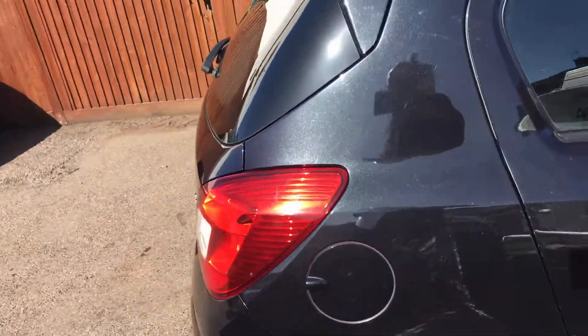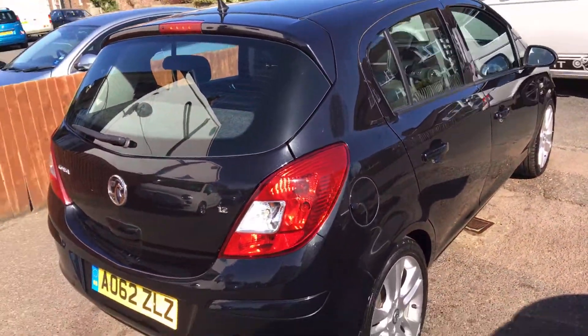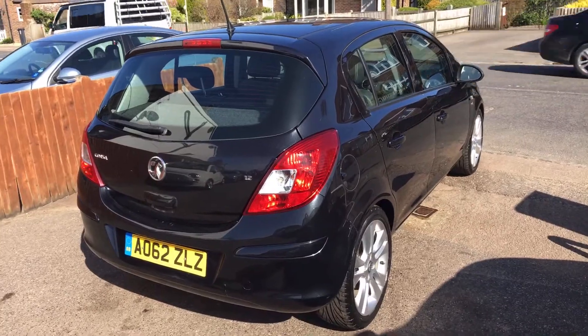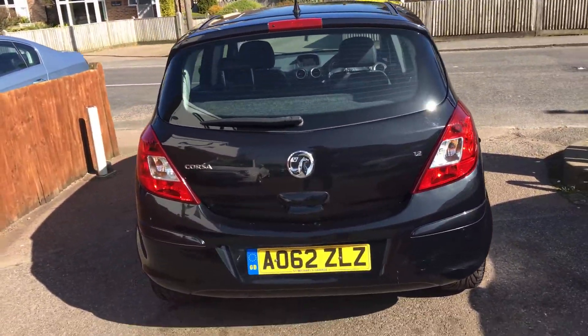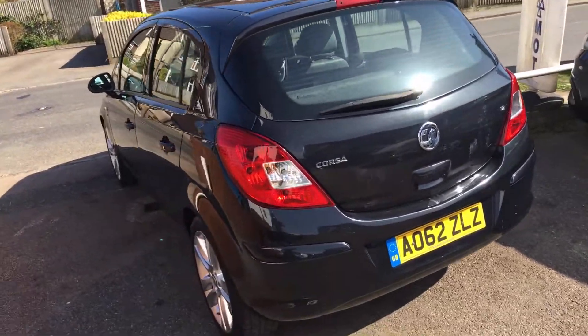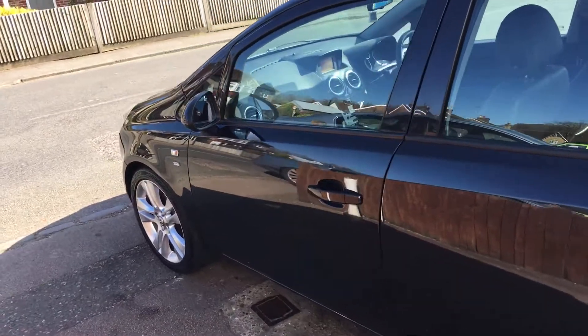Bodywork is very good. It has just landed so it hasn't been valeted from top to tail as yet, but I thought it was worth showing you a video of it. It's covered 75,000 miles, it has got a service history with it, air conditioning, ABS, airbags, and so on and so forth.